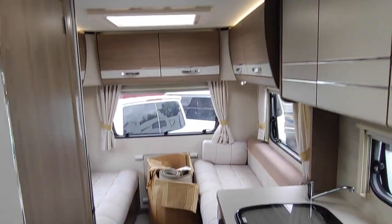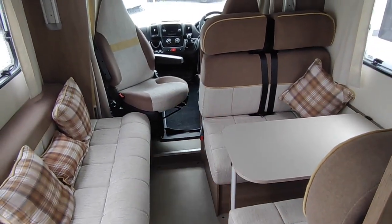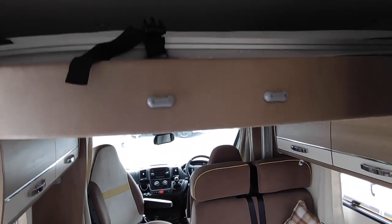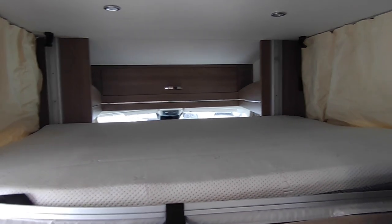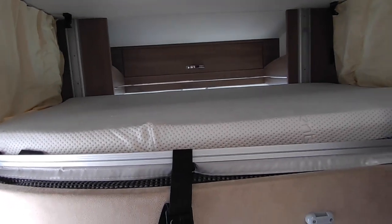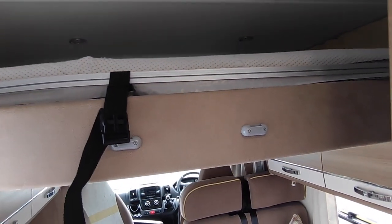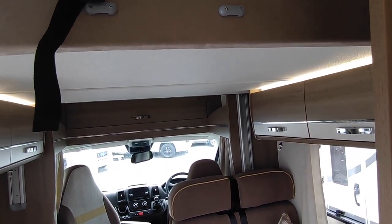We've got an end lounge at the back — very light, modern cabinetwork, very on-trend. This area makes a double bed simply by dropping the table down, and then above that we've got a drop-down electric bed — just press a button and down she comes. You've got a really good bed that you can keep made up with a nice mattress and a ladder for getting into it. To raise it back up, just press the button — they are quite battery-hungry, so if you're low on battery just turn the engine on to top it up, or you're fine if hooked up to mains or with a solar panel fitted.